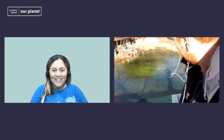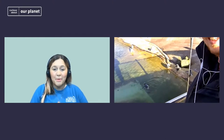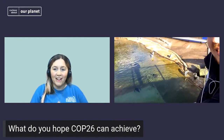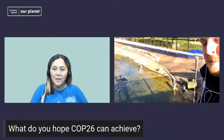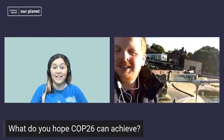You can definitely see that they are having fun and enjoying themselves. We have had such a great session — it's been wonderful having everyone log on today. But we do have one last question: COP is arriving in Glasgow imminently and we're hoping this is going to be a time of change for our planet. What do you hope COP26 can achieve?